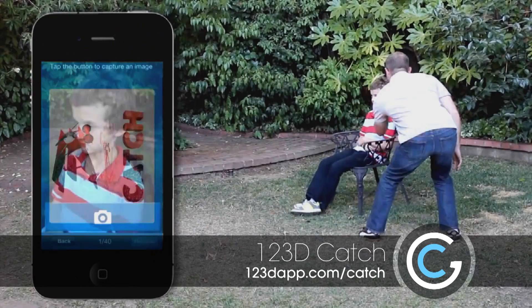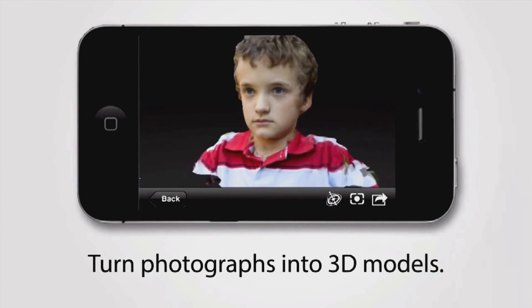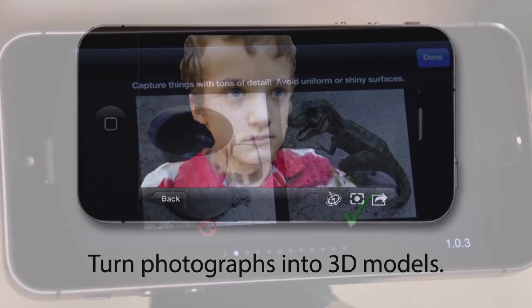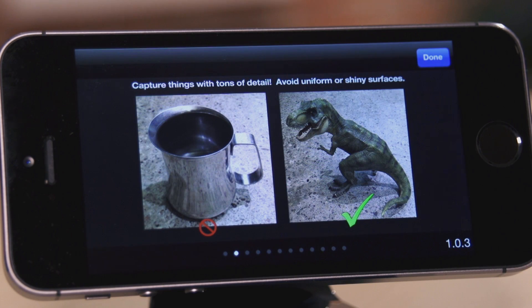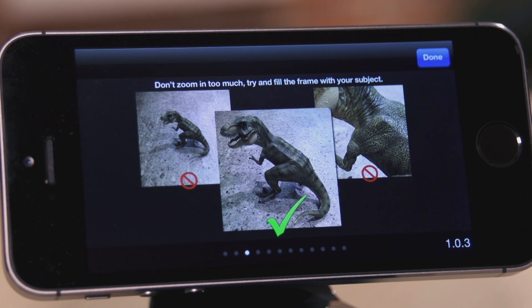The secret is Autodesk 123D Catch. It's software that can take your ordinary photos and turn them into 3D models. It doesn't work for everything — reflective and transparent surfaces or objects give it a little bit of trouble, but otherwise it's easy to do.